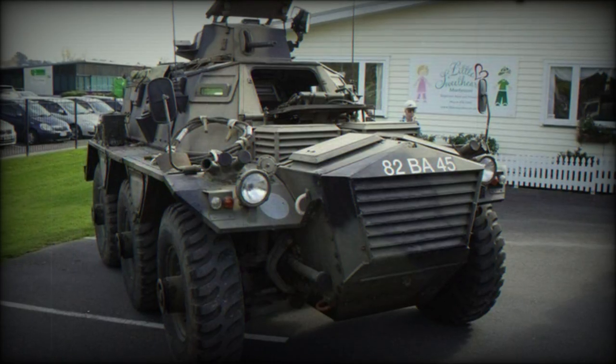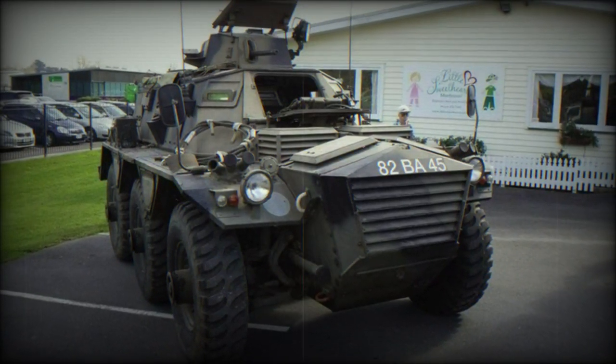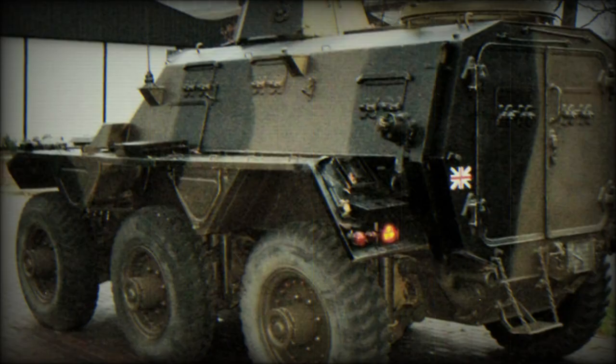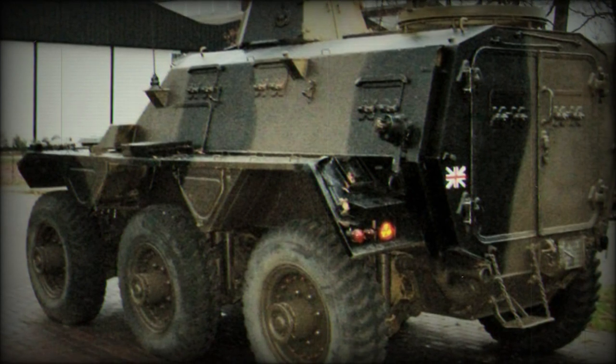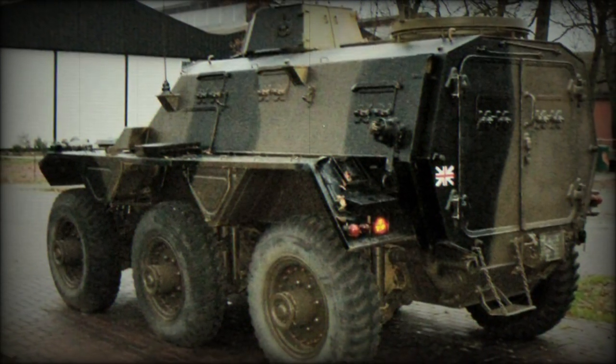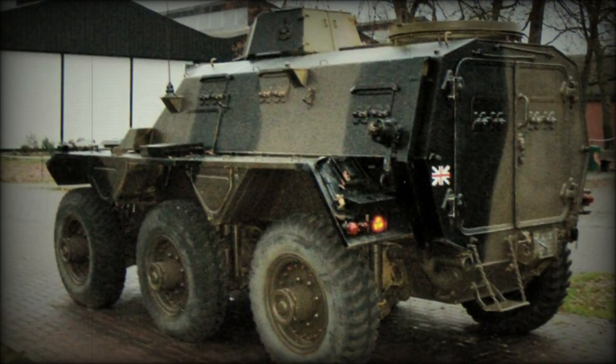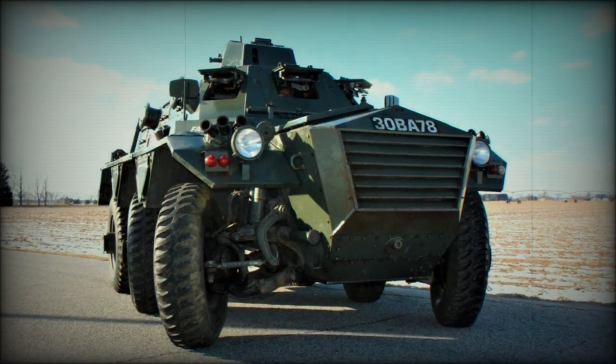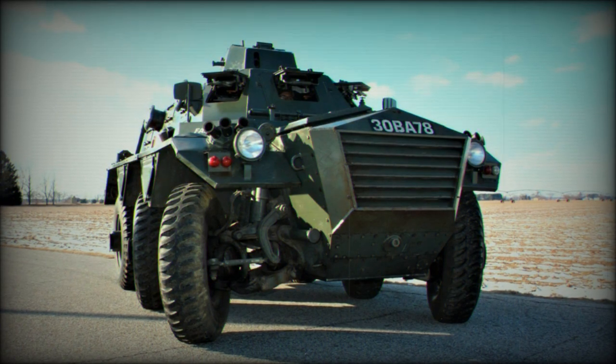Power for the series is served through a Rolls-Royce B80 MK.6A 8-cylinder engine, developing 160 horsepower output. A fully enclosed turret is optional along the hull roofline and this emplacement usually mounts a .30 caliber light machine gun for basic defense and offense. Alternatively, the vehicle could be outfitted with a water projector for riot control.